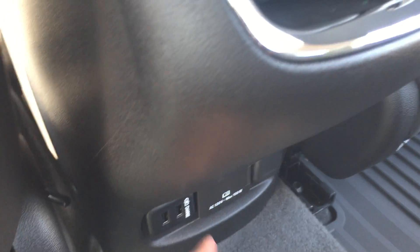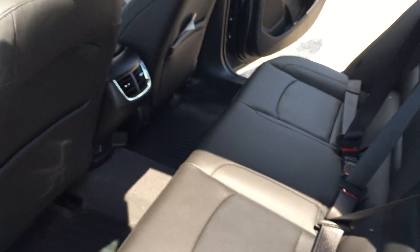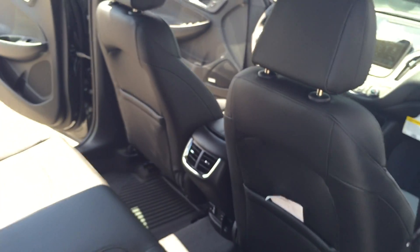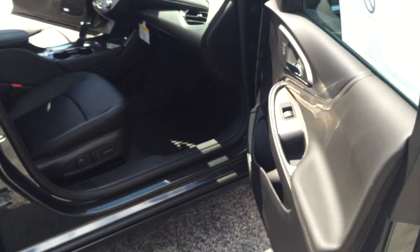Soft supple leather seating in the Chevy Malibu. It's also got an AC outlet in the back, so if you've got a laptop or a gaming system or something, you can power it up. 60-40 split rear seat — both of those fold down, offering you pass-through into the interior compartment. Quick view through the passenger side. Very well appointed, very well laid out — the all-new Chevy Malibu.